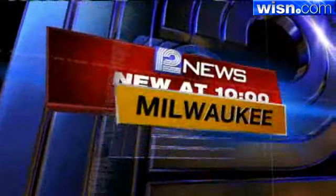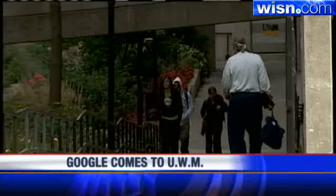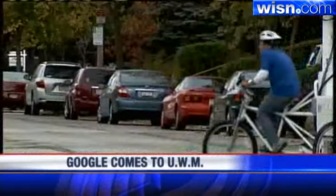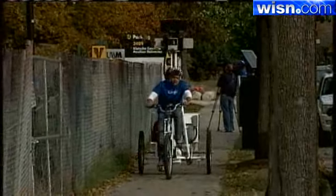Google is trying out its newest product at UWM. 12 News reporter Portia Young shows us how it will transform the way the world sees the campus. When alums come back to campus, they often lament the progress made after they graduated. Well, this bicycle that looks like it could sell ice cream is going to make them really jealous.